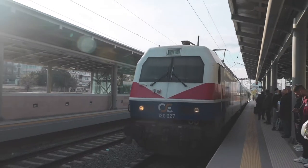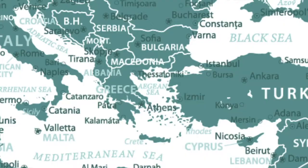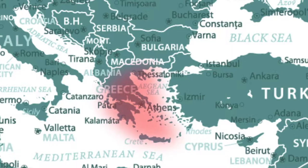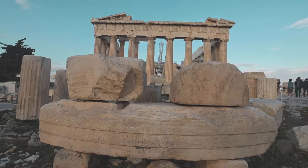In our current travel series, we start off our European adventure exploring the spectacular Mediterranean country of Greece. In this vlog, we take you on a tour of Athens' most famous landmark, the Parthenon.